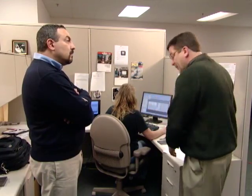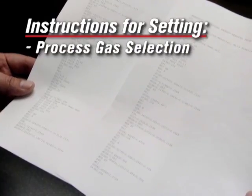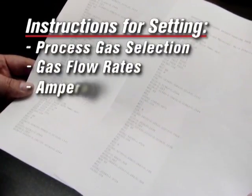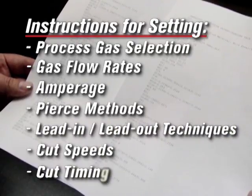Just to give you an idea of how much information is being programmed, take a look at this list of code that has been generated just to cut one hole. It contains all the instructions for setting the process: gas selection, gas flow rates, amperage, pierce methods, lead-in and lead-out techniques, cut speeds, and cut timing.